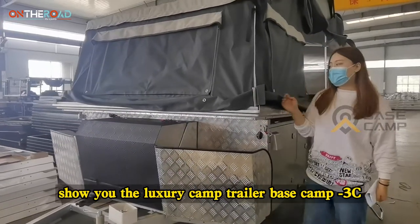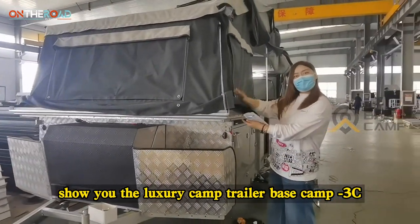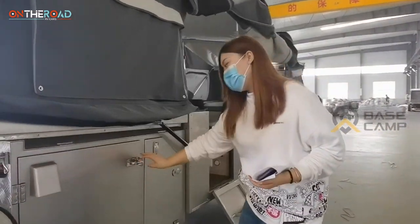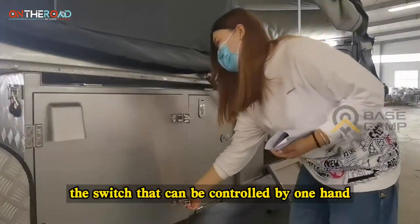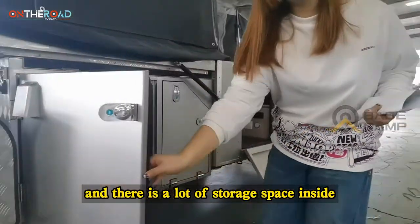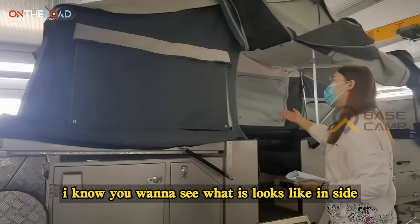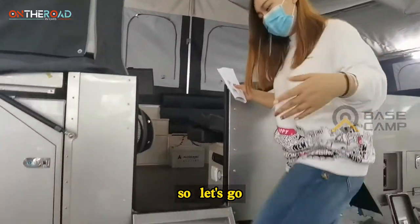Here I'm going to show you the Luxury Camber Trailer Basecamp 3C. First is the carbonate here — the switch that can be controlled by one hand, and there is a lot of storage space inside. I know you want to see what it looks like inside, so let's go!